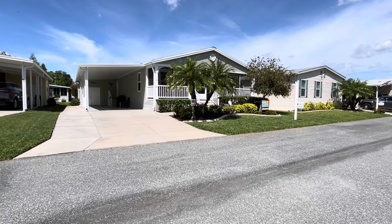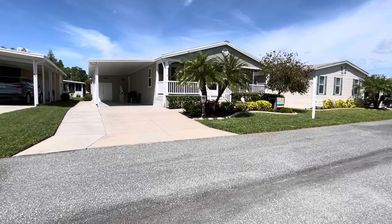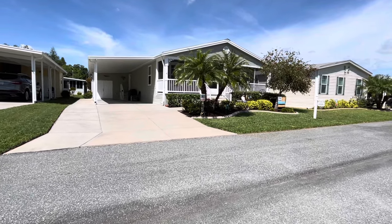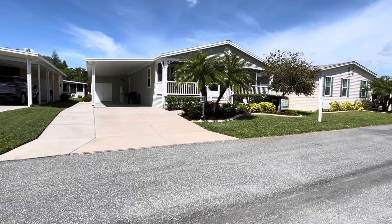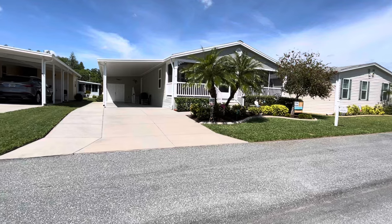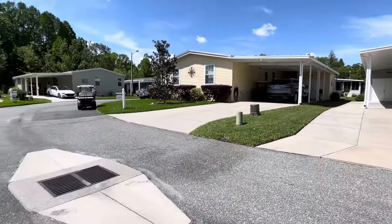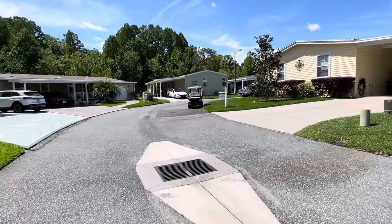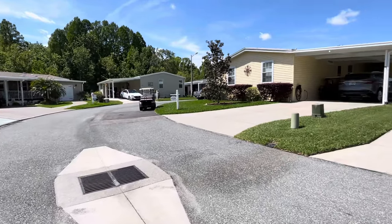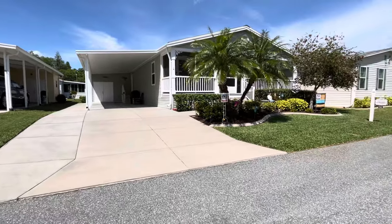Hi, this is Geri with Team Cypress. Today I'm coming from 2366 Snowy Plover Drive. Snowy Plover Drive is located in our newest and last phase of Cypress Lakes Village. This beautiful home is tucked down at the end of the circle, and it does sit on a beautiful interior lot.